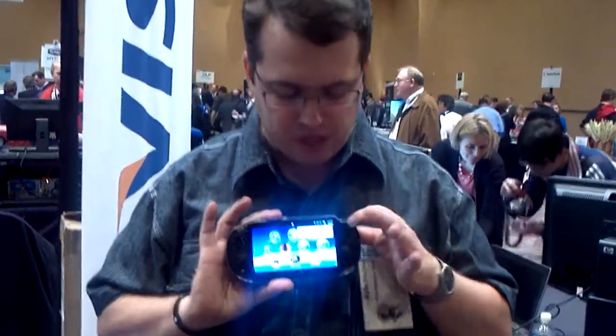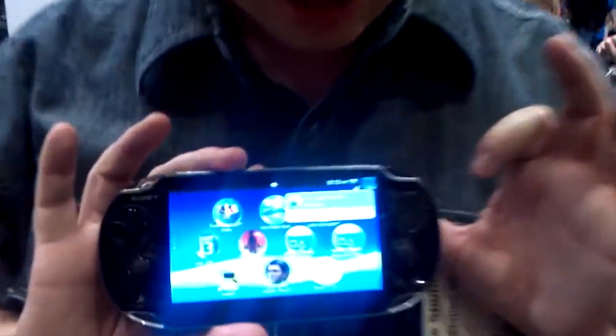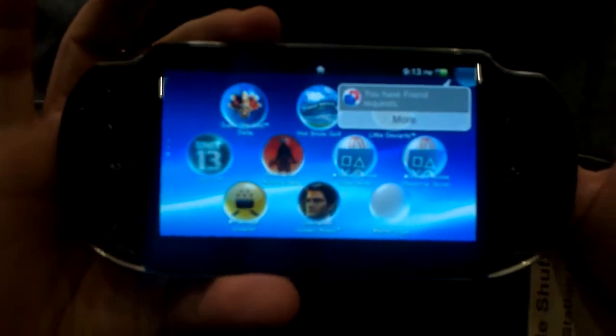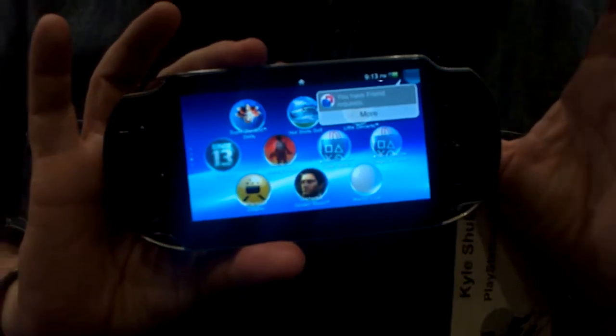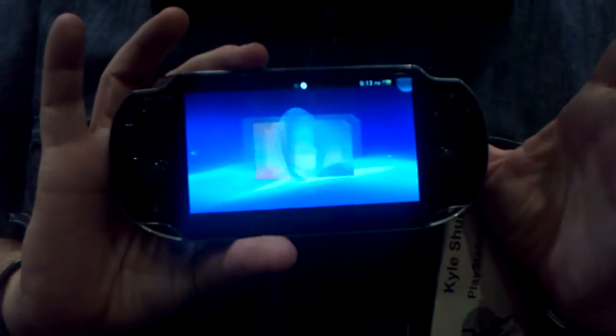We've got a little notification up here which will tell you details. Right now we're not connected online because we're in a basement, so I can't get out. But you have messages, you've got friend invites, somebody's beating your high score — whatever you've got, it's all going to appear on there.